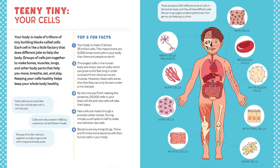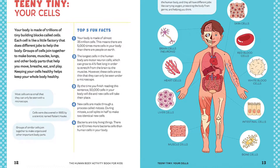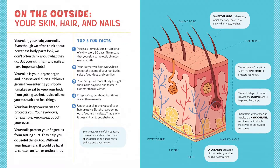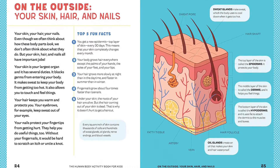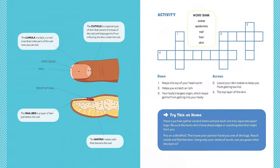Simplify human anatomy for kids with informative illustrated chapters broken down by anatomical system. Keep lessons engaging with everything from connect the dots and crosswords to hands-on experiments. Did you know hair grows slower at night and that you're taller in the morning than the evening?